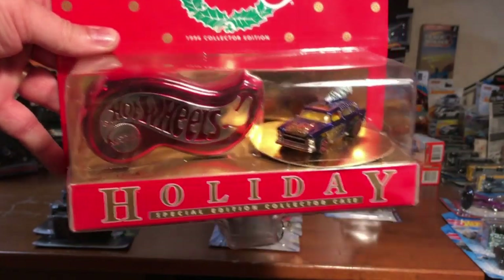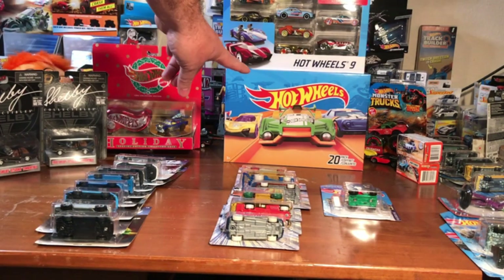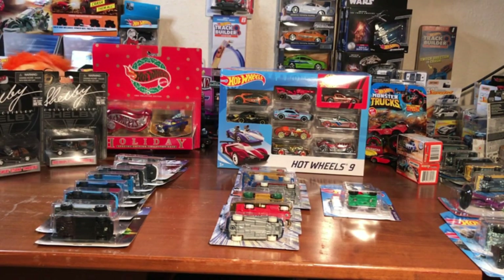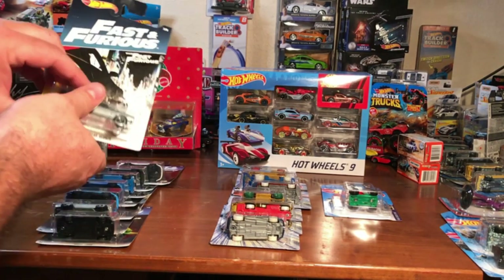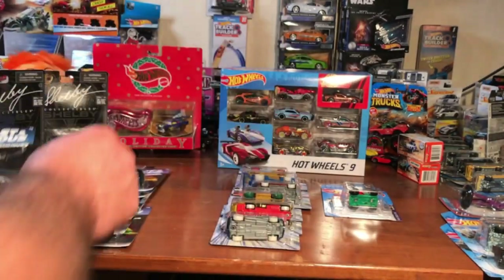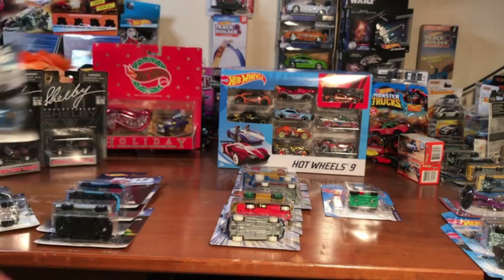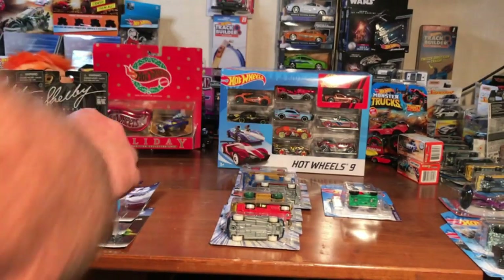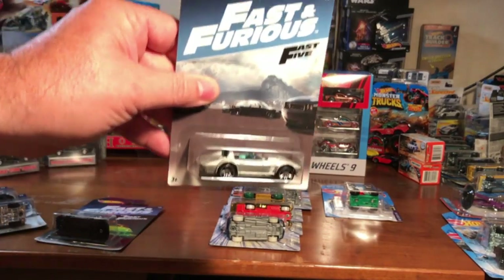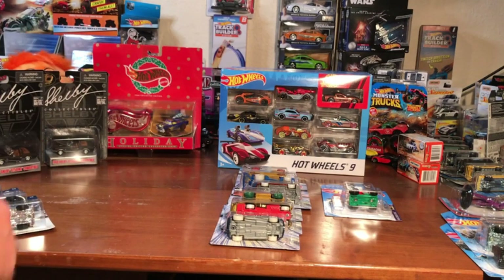So here we go — from 1996, almost 24 years old and still going. We also have a 20-pack of Hot Wheels, then we got nine-packs — plenty of nine-packs to give away. And then got some more Fast and Furious — got the whole set, giving them all away at once. Seven of them, and the last one, number eight — gonna give them all away coming up soon.